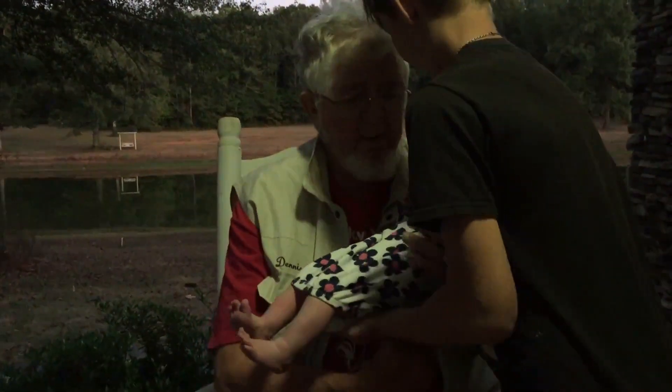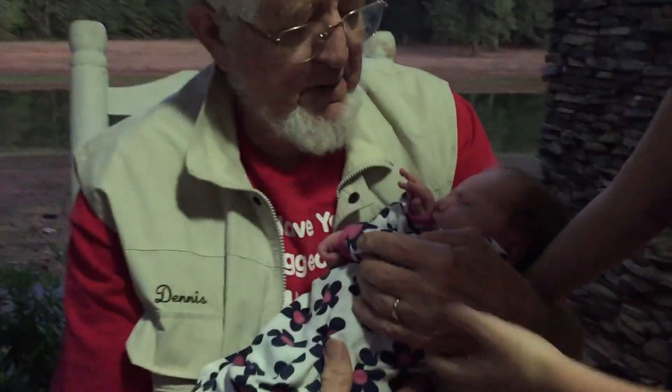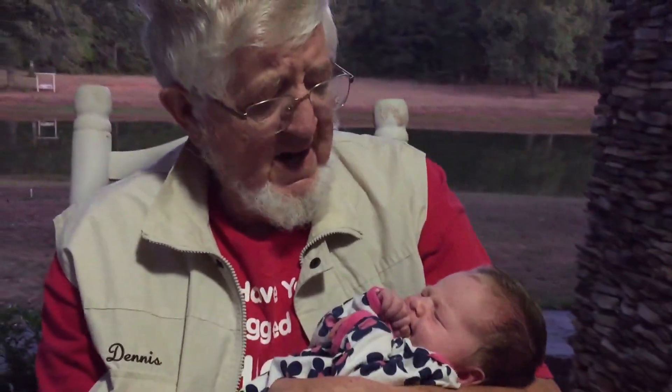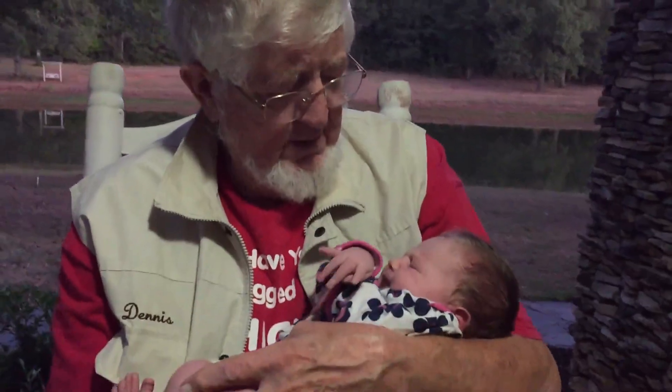Howdy folks, this is Grandpa back with Grandpa's Fables. I've been thinking — most of us are not young enough to know everything. Hey, who took my hat? Get back here! Oh you guys found my hat — oh look, this is better than a hat. This is granddaughter, grandchild number 17! Oh my goodness, what a precious little thing — what do you think about that?